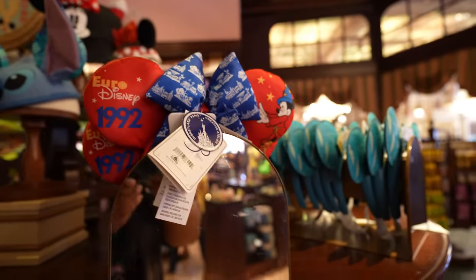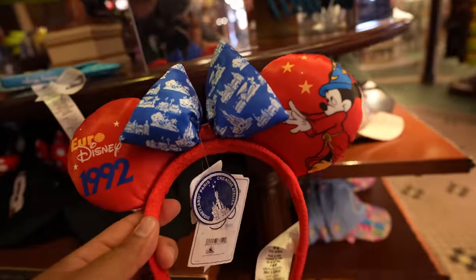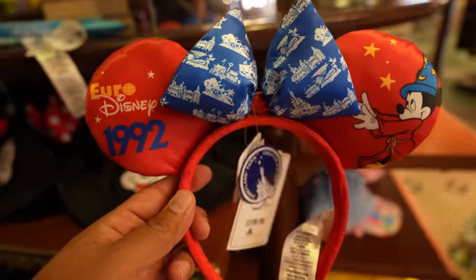We just got inside the Emporium and there's two new pairs of ears. Let me go and show you guys. So apparently these ears were at D23, but I didn't attend so I haven't seen these yet, but they have these Euro Disney 1992 ears.